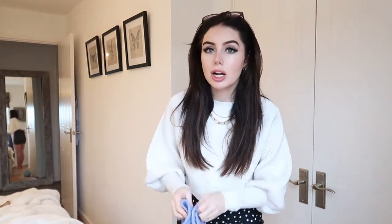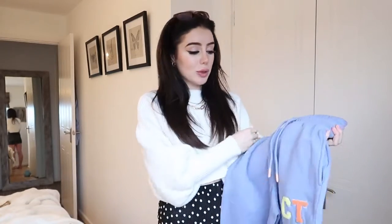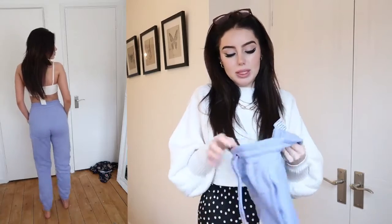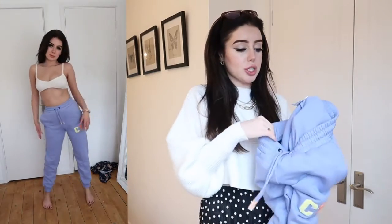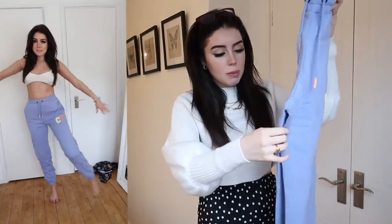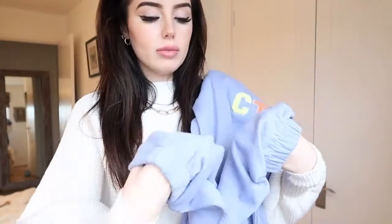If you've been following me for a while this is going to be a shock — I bought a pair of jogging bottoms. Can you believe that? I saw these on ASOS and I thought they were the cutest thing ever. The purple color is absolutely adorable, and they have these really furry insides which are just the cutest thing ever. They have little details around the ankle that say CT — I think that's the name of the brand, Crooked Tongs. So cute.